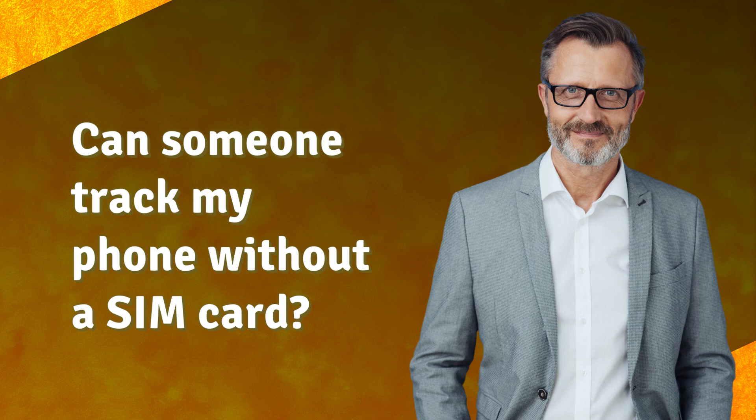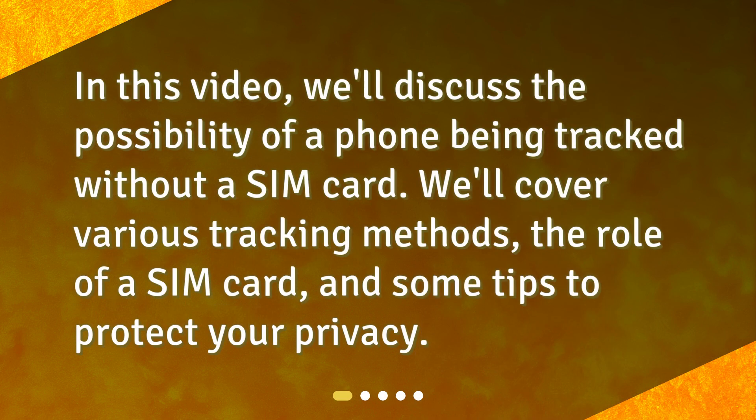Can someone track my phone without a SIM card? In this video, we'll discuss the possibility of a phone being tracked without a SIM card. We'll cover various tracking methods, the role of a SIM card, and some tips to protect your privacy.